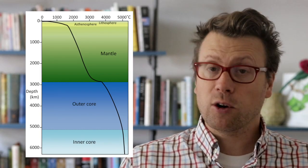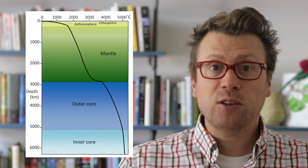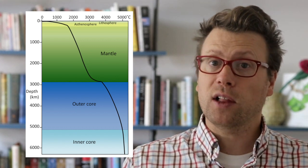Seismologists call this boundary the D double prime layer. There's an enormous temperature gradient across the D double prime layer. The core is about 1,000 degrees Celsius hotter than the overlying mantle.